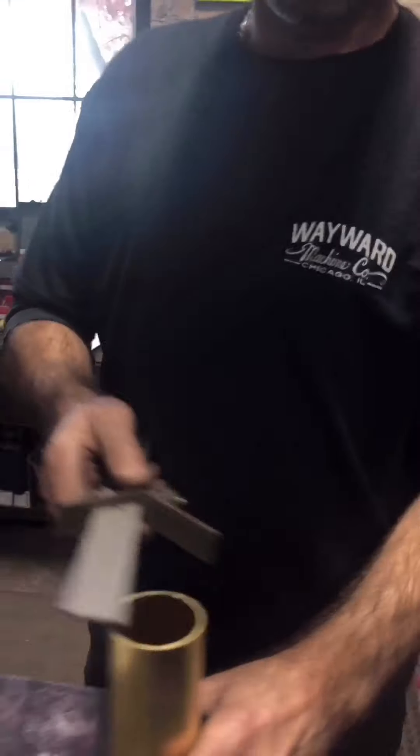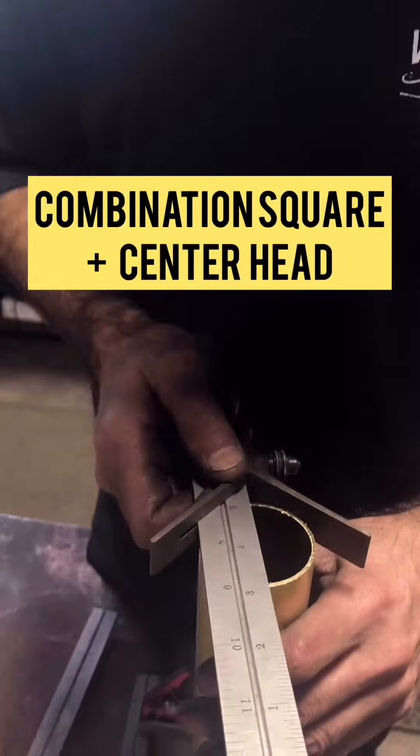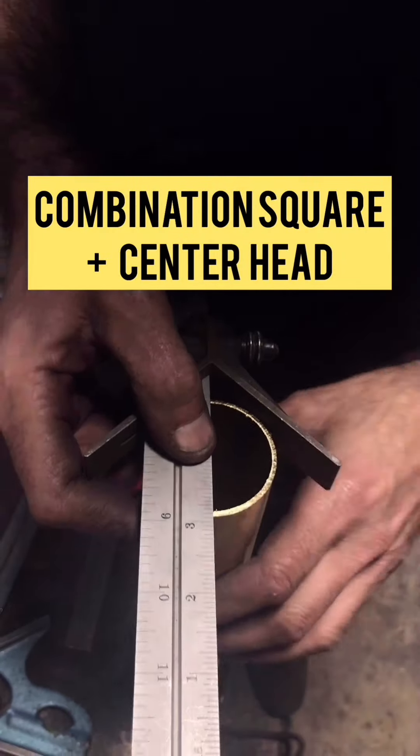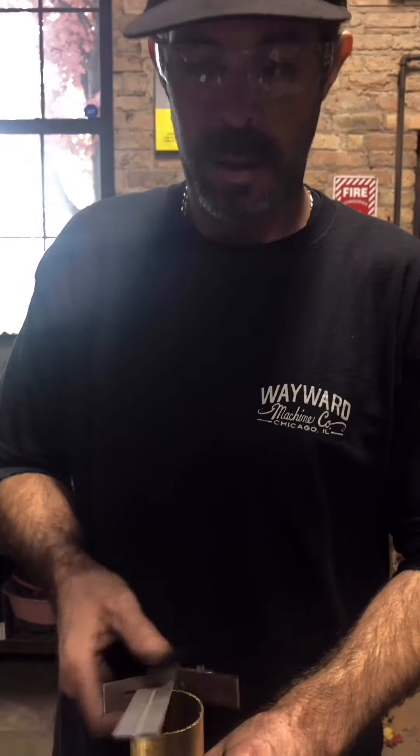Makes it easier to find the center of a pipe. You come in and mark your line and then you'll have the center of your pipe. Comes out good for laying out full hole patterns — awesome little tool to have.